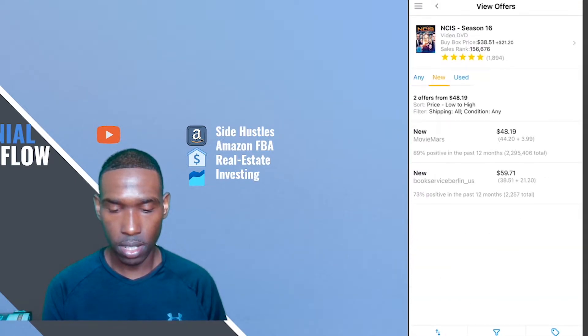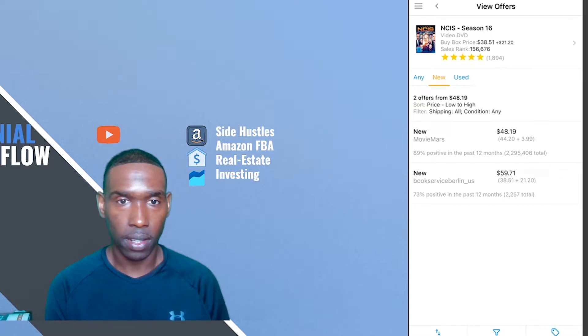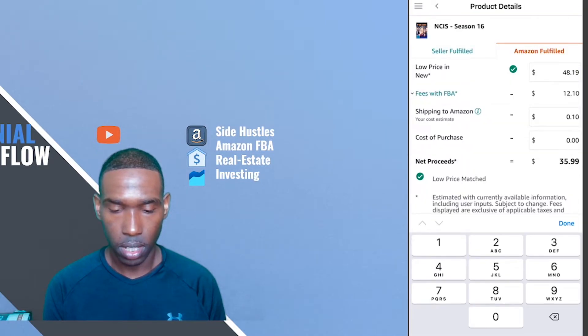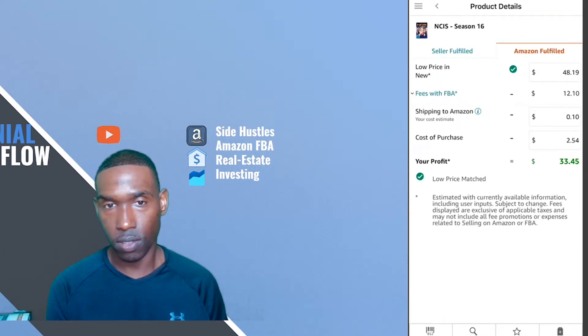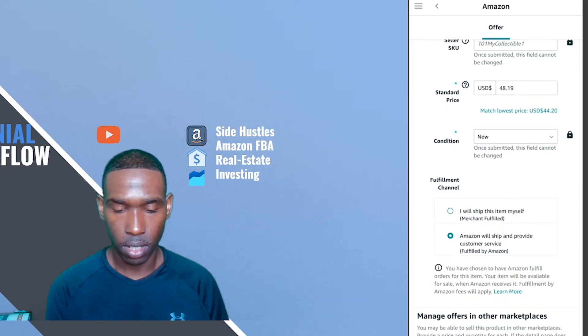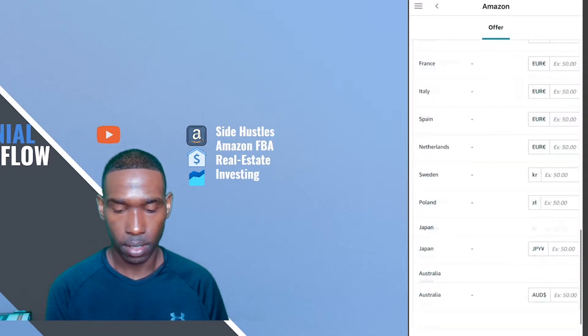There are currently no FBA offers, so I'm looking through to see what the sales options are. It's between $48.19 for new and $59.71. I'm going to put ours somewhere in the middle — I'll go ahead and list at the lowest price of $48.19. For this item we spent $2.54, just like the Grey's Anatomy item, and we'll gross over $33.45. Listing it in new condition, ensuring Amazon is going to ship this item, then save and finish.